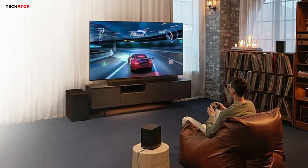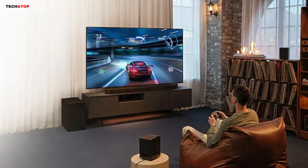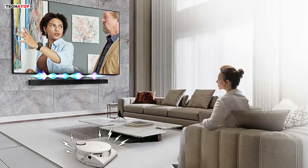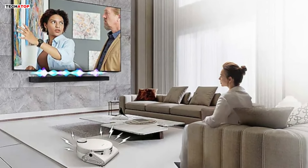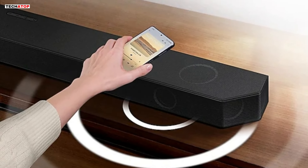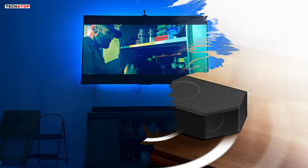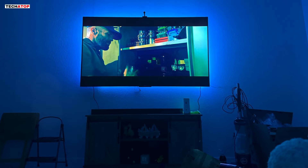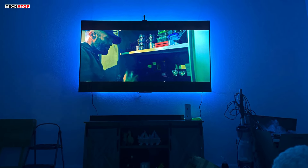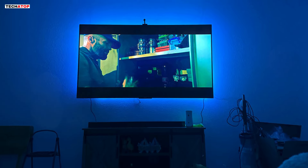In Gaming Mode, the HW-Q990D enhances your gaming experience with powerful up-firing speakers and optimized 3D sound. With Active Voice Amplifier, on-screen dialogue remains crystal clear amidst ambient noise. Stream music effortlessly with Tap Sound — simply tap your phone to the soundbar and enjoy your favorite tunes wirelessly. From movies to music to gaming, the Samsung HW-Q990D soundbar delivers unparalleled audio performance, making it a must-have addition to your home entertainment setup.